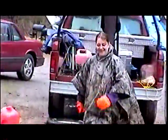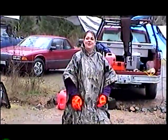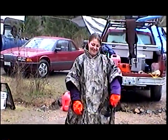Here she comes! Here she comes! Are you ready? I'm ready! Okay, there we go. She's ready to go. We're ready to mine.